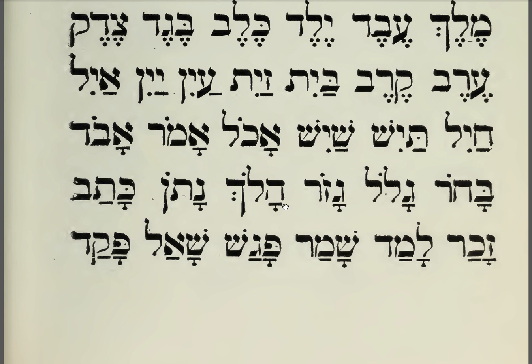Gazor. Gazor. Haluk. Haluk. Naton. Naton. Katab. Zahar. Zahar. Lamad. Lamad. Pagash. Pagash.